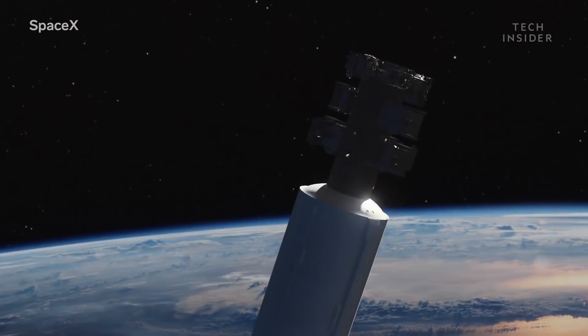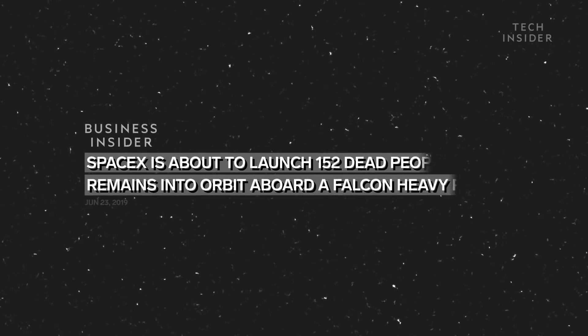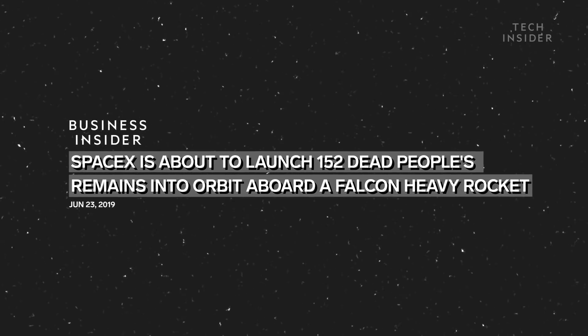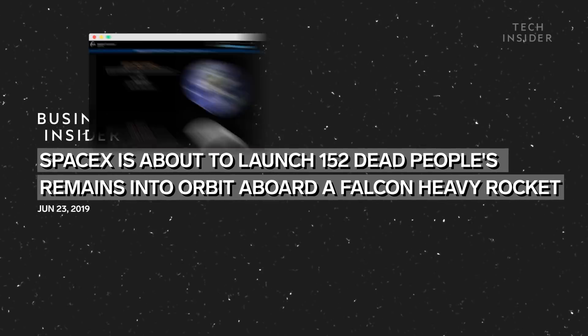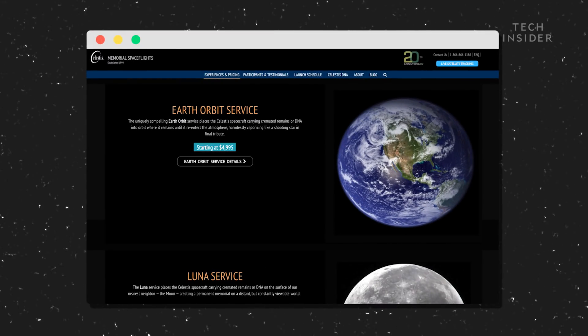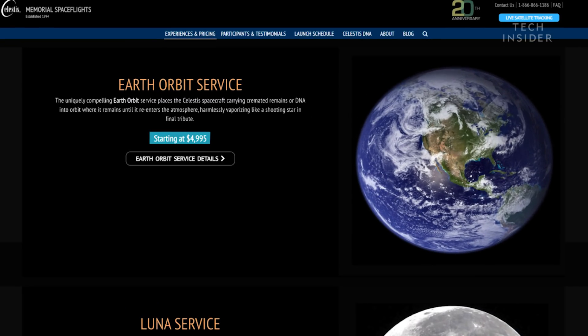It wasn't just scientific instruments SpaceX launched. Attached to the same satellite carrying NASA's atomic clock were the cremated remains of 152 people, including late NASA astronaut Bill Pogue. These were sent up by Celestis Memorial Space Flights, a company that will launch remains to space starting at nearly $5,000.